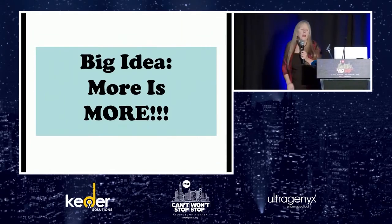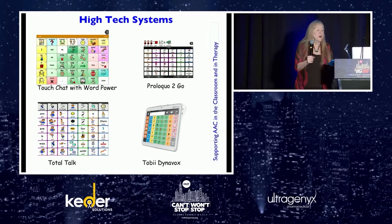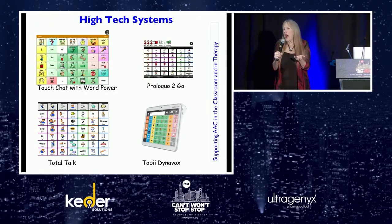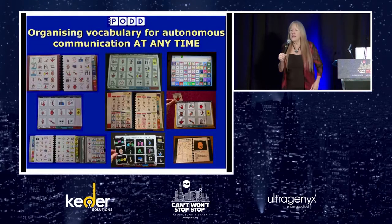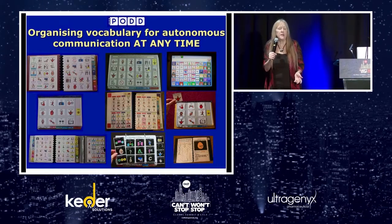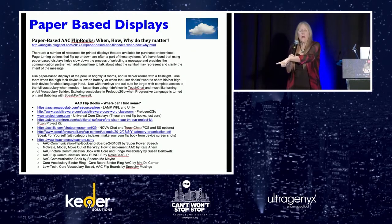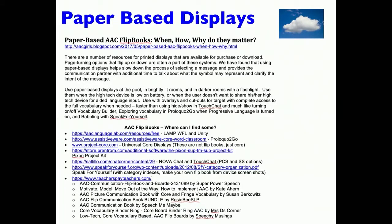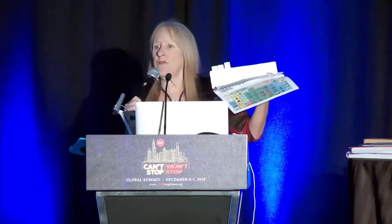The big idea: more is more. Whether we have a high-tech system — for example, Kai is using Words for Life with 84 symbols — or a light-tech system such as a robust system like POD, we want to make sure whichever kind of system students are using... I put a link in your Dropbox to lots of paper-placed displays. Here's one from TouchChat from Saltillo that has a core board plus lots of language to use. So if you don't have a high-tech system yet, here's a robust light-tech system.